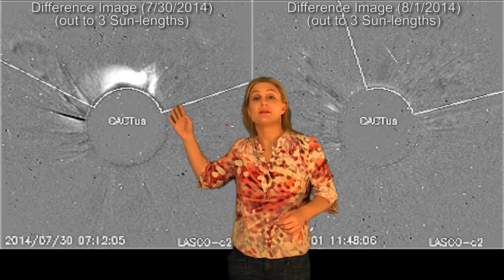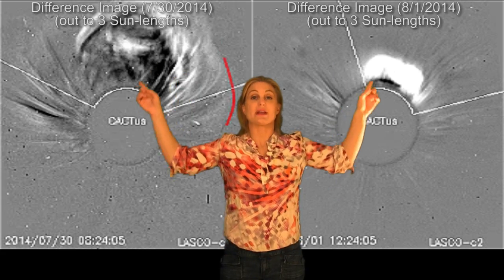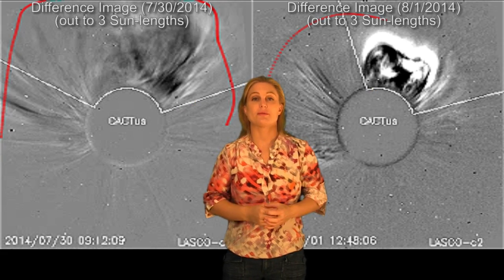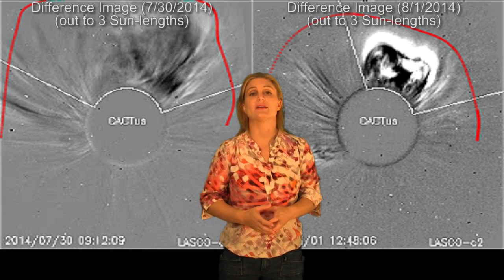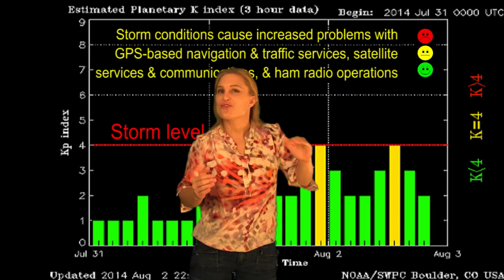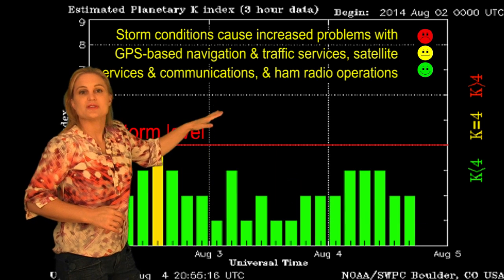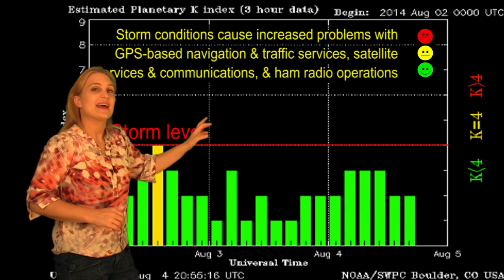Switching to coronagraphs, here's that filament eruption on the 30th, and here's the one on the 1st. You can see by those red lines — those are partial halo eruptions, which means they are Earthward directed. Unfortunately, these things didn't give us a direct hit. They just managed to graze us. So we didn't get storm levels, all we got was unsettled conditions on the 2nd and the 3rd.